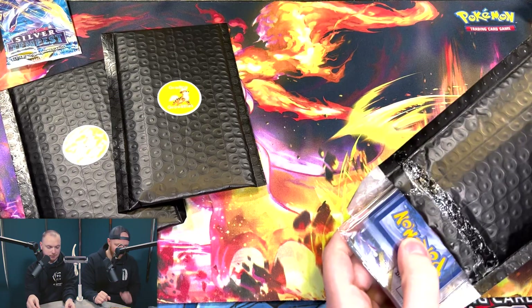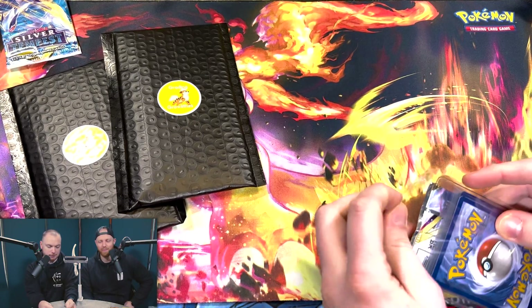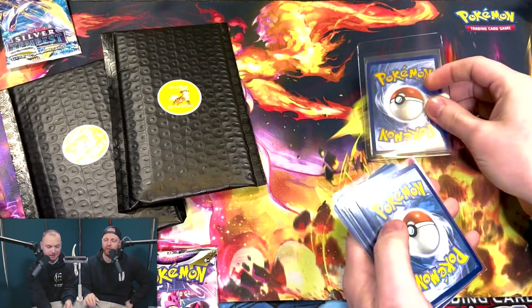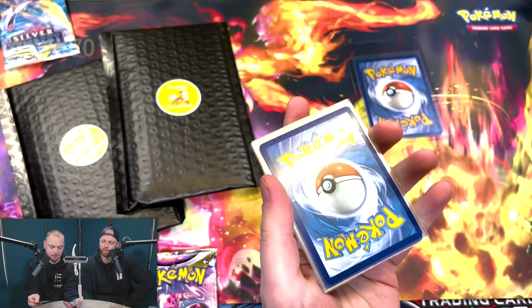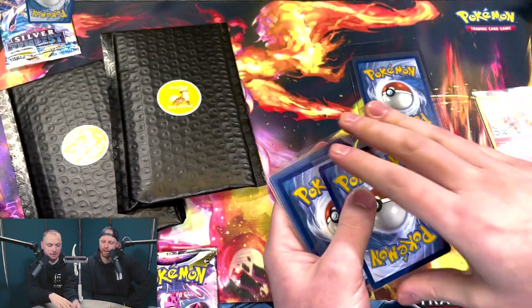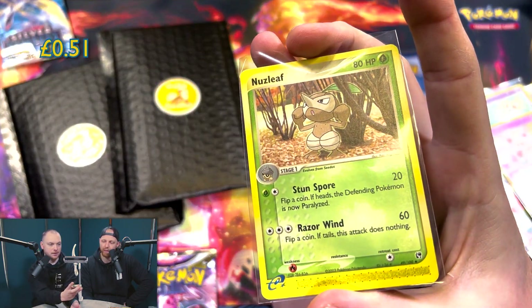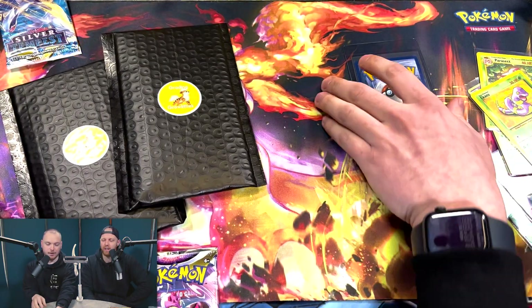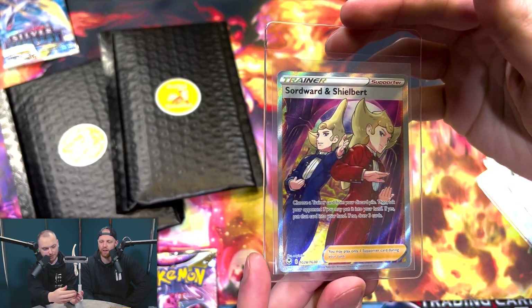Pack number four — I don't want this to end. Guess what booster pack we got. Silver Tempest? No, it's actually Lost Origin. Yeah, I don't think we're going to get anything older than those two. But for £10 of mystery, these have been great, these have been fantastic. Another V — nice. Two Vs! Another one? Holo Rapidash. Reverse Holo. Nuzleaf. Power Stacks from Jungle, nice. And a Rocket Ekans — nice.